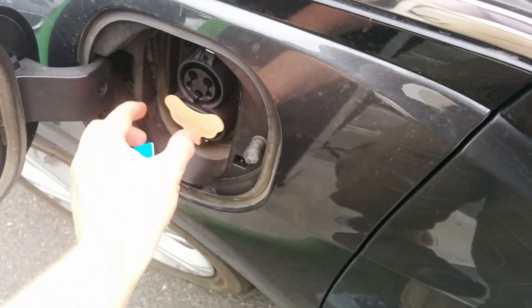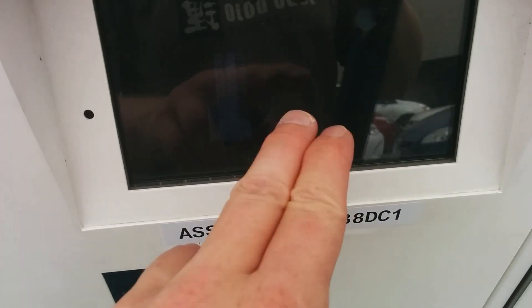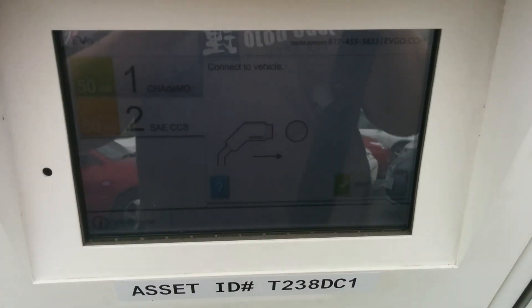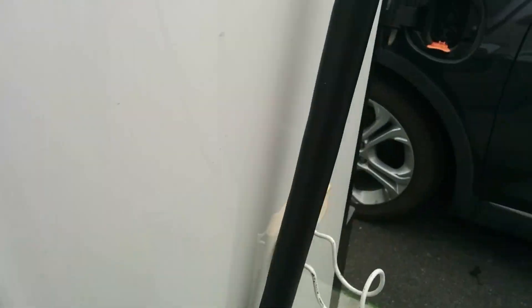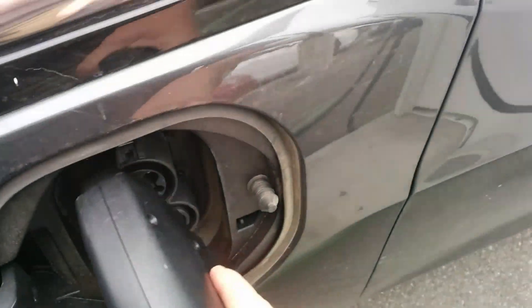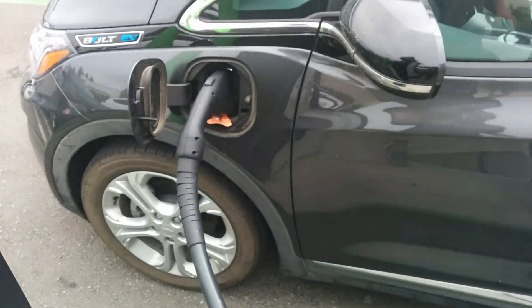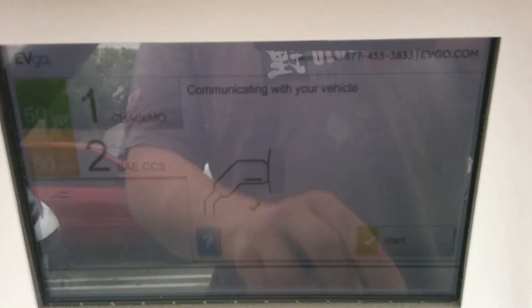I'm here in Westminster. You might remember one of my previous videos where I charged here — it was actually a very fast charge, and mostly ideal. Apparently the CHAdeMO is down, but it doesn't really affect us with the CCS. It really doesn't affect the CHAdeMO either because they also have their alternative one here.